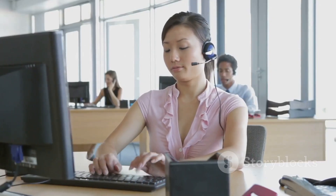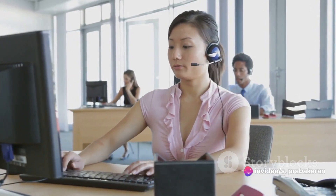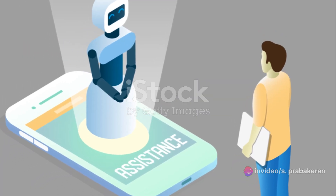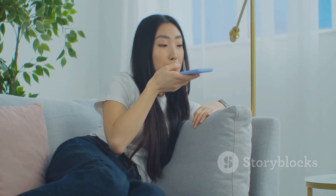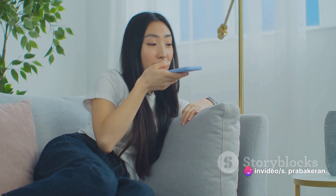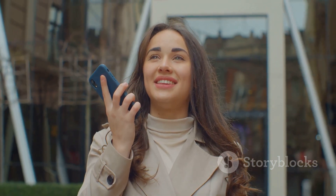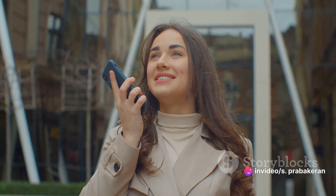The advantages of using prompts are numerous. For instance, in customer service, bots powered by AI are becoming increasingly common. These bots use prompts to understand customer queries and provide accurate responses — it saves time, reduces workload, and improves customer satisfaction. The applications go beyond customer service. Consider virtual assistants like Siri or Alexa: they use prompts to interpret and execute our commands, making our lives easier and more efficient. Want to set a reminder? Just say the words and the assistant understands the prompt and sets it for you. Need a quick recipe for dinner? Just ask.